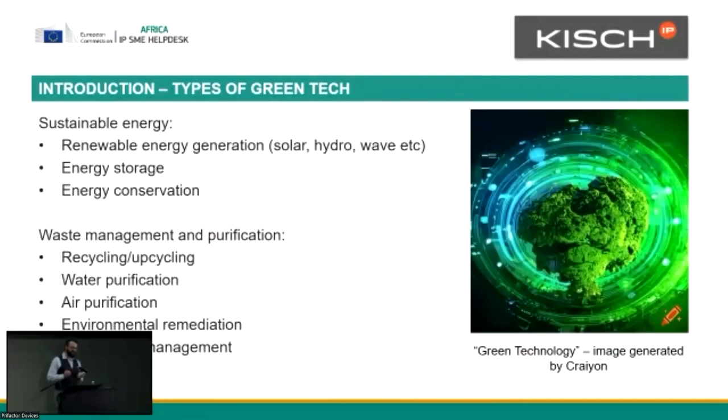The first thing is that I was asked to speak about green tech. The background here is SMEs in the light of green technology. I think it's good to just have an idea of what we're talking about when we talk about green tech — it's a bit of an umbrella term. It relates to sustainable energy, especially renewable energy generation that every South African is now dealing with.